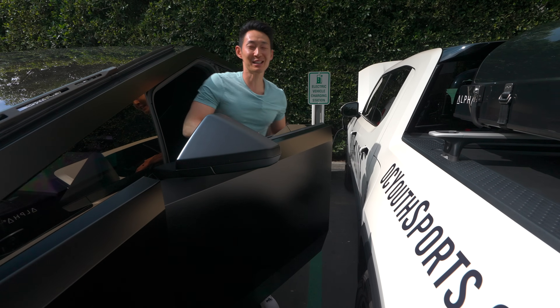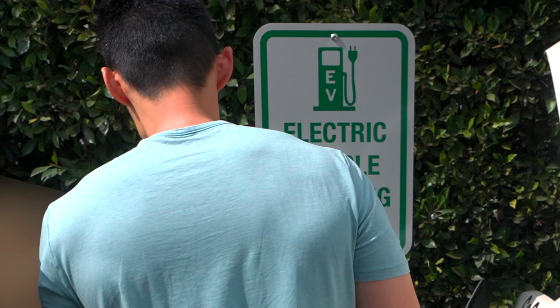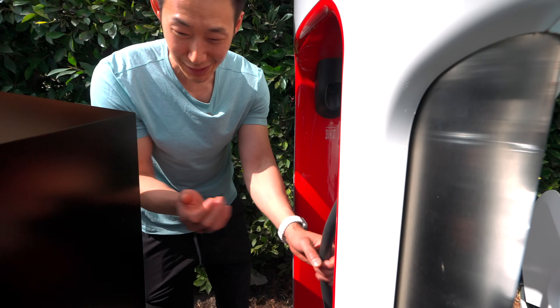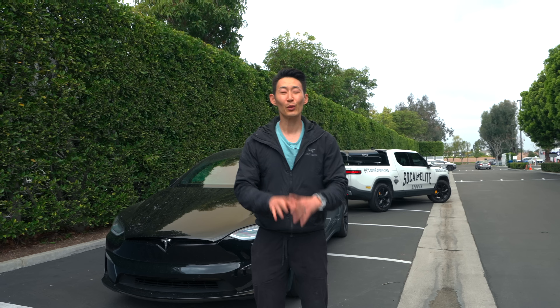All right, time to charge my Cybertruck — wait, what? This plug is supposed to be for my car. Curse you, Rivian and Ford owners.